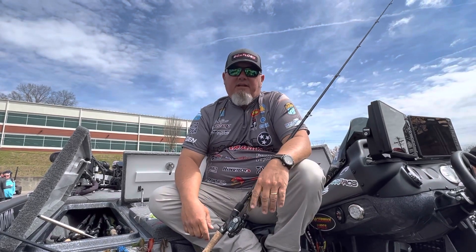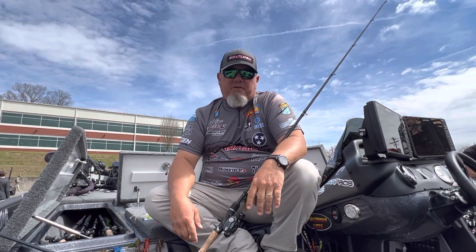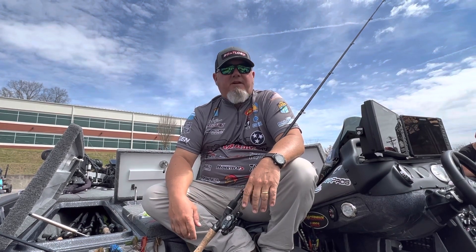Hey guys, Buddy Gross here at Bassmaster Elite. Sitting here getting ready for the Bassmaster Classic — it's my third trip. I started off with a broke foot on the first one, came back for the second one, still didn't have a great finish.